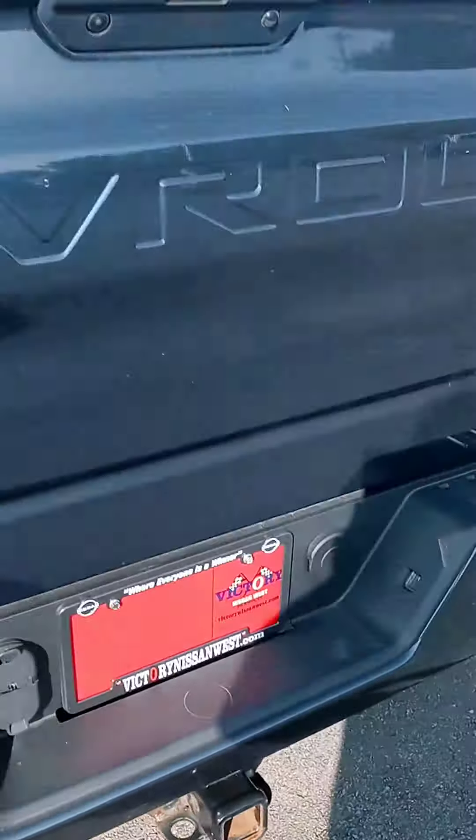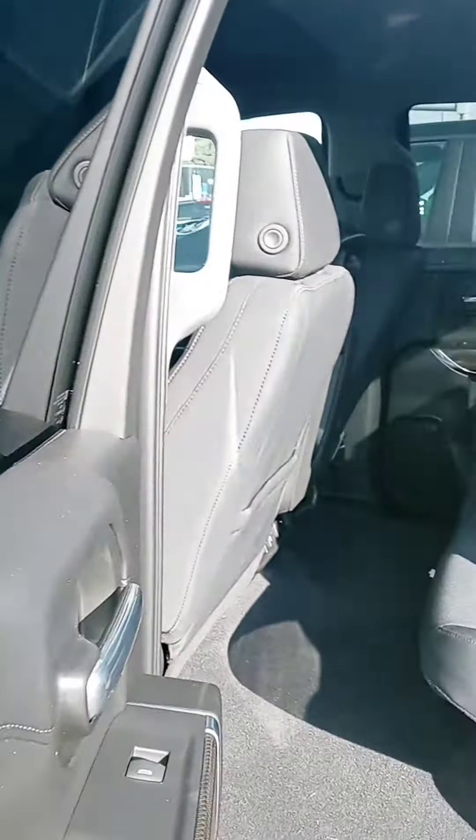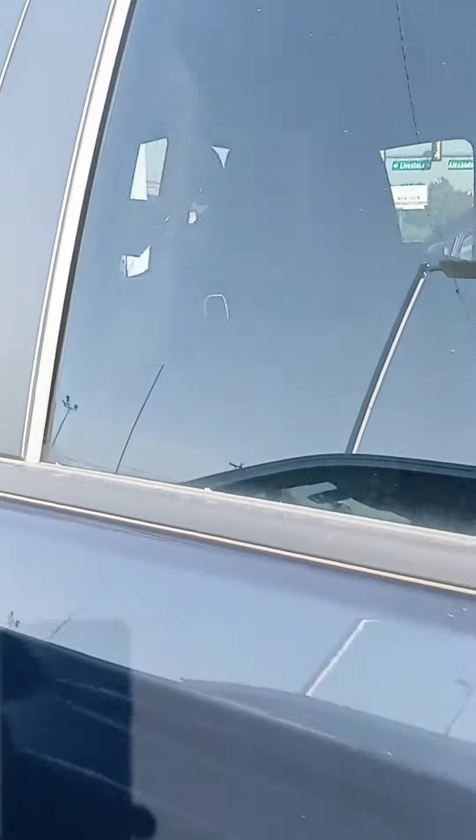It does have a button for the tailgate and remote start — awesome feature. Let's check out the interior. Here's the good stuff. The accurate mileage is 35,843. Good stuff. And you get your four-wheel drive options.